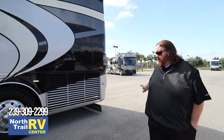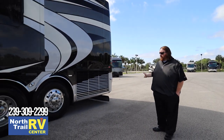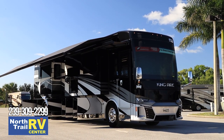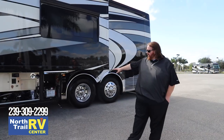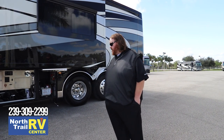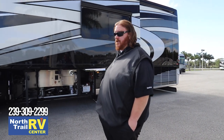As you can see, Newmar has gone with a stainless finish going through the radiator, all the way down the side of the coach and around the front. In this compartment you'll see the other side of the battery bank — all lithium batteries that should last as long as you own this coach.